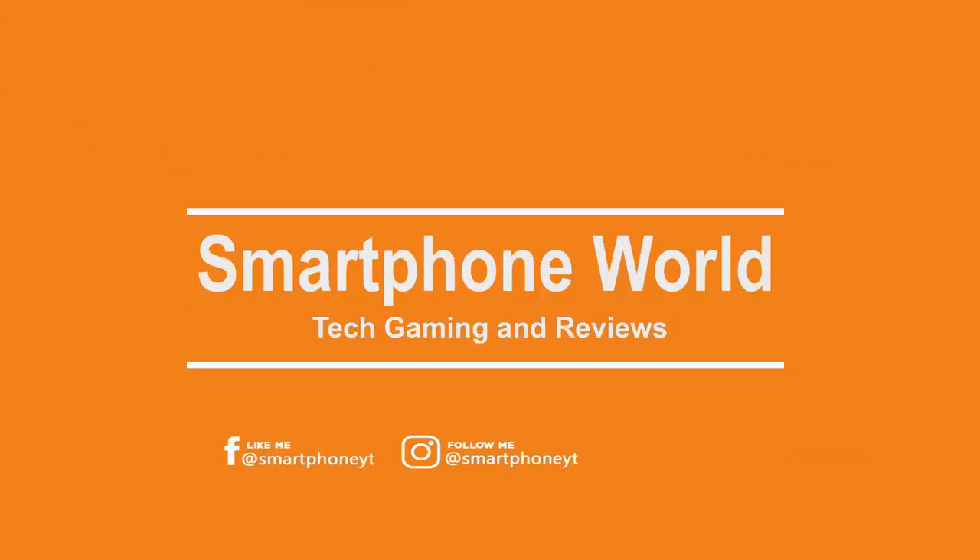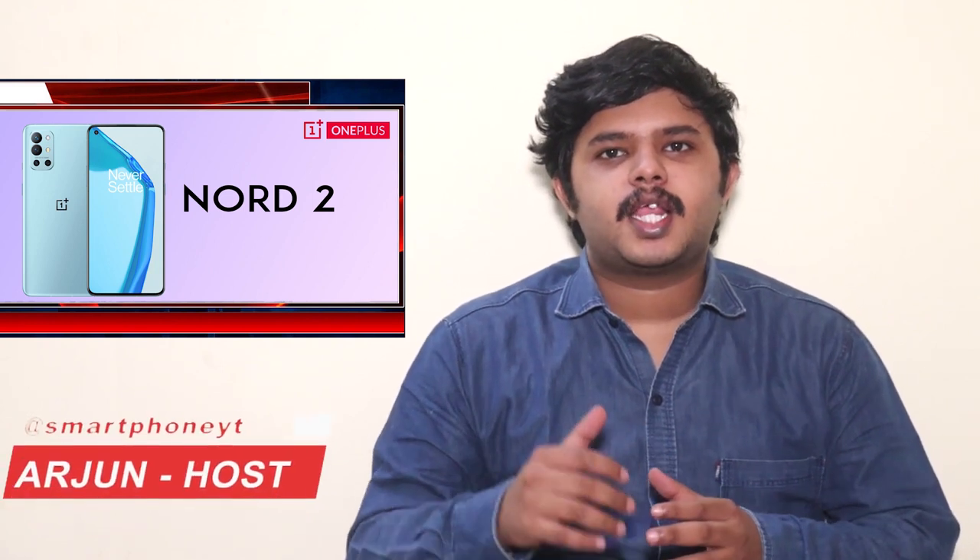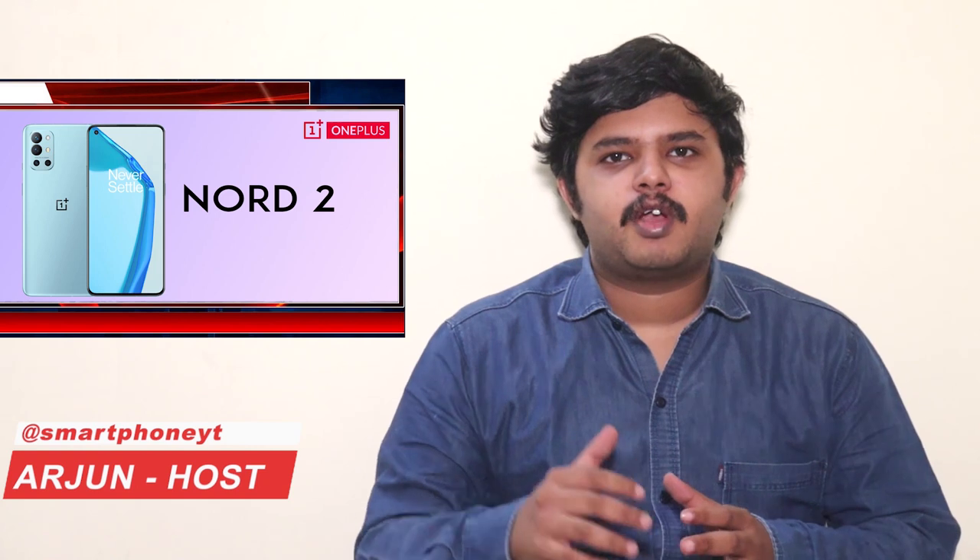Let's see how you can see the smartphone world in Tamil. OnePlus Nord 2 is launched in India. OnePlus Nord 1 in the under 30K segment was the best-selling smartphone. In this video, we can see all the details of OnePlus Nord 2's specs and price.